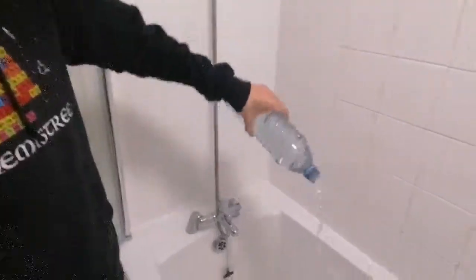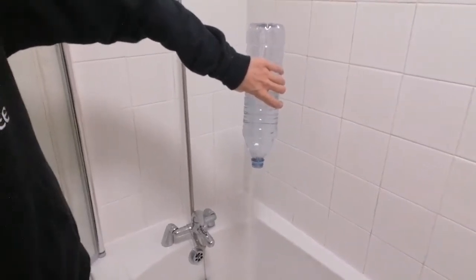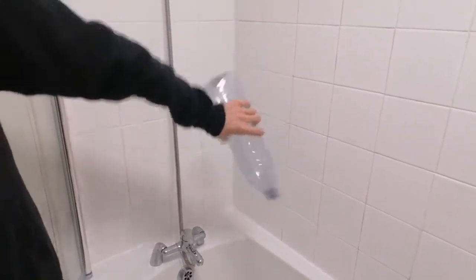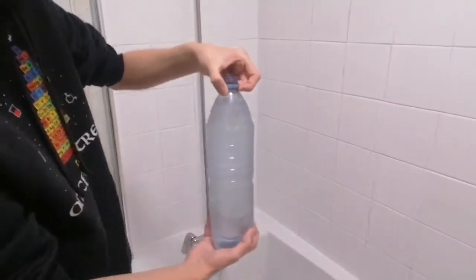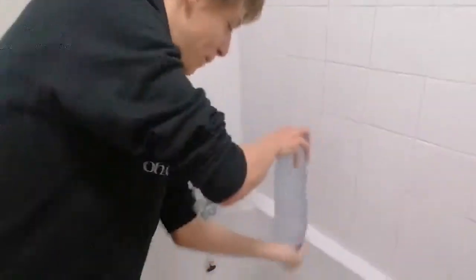So we are now going to test it. If you empty a bottle normally it takes rather a long time. However, if you use the vortex force — you put your hand on top, flip it over, and spin it — you can create a vortex.